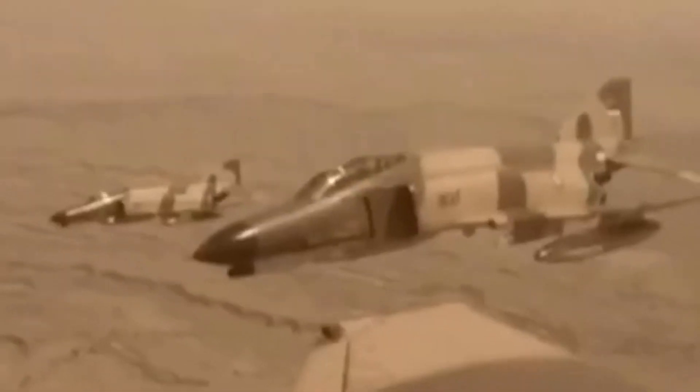The Iranian Air Force also made use of a variety of other fighter jets during the conflict, including the F-4 Phantom and the F-5 Freedom Fighter. These planes were used for ground attacks and bombing runs, as well as for air-to-air combat against Iraqi fighter jets.